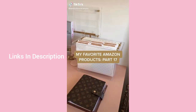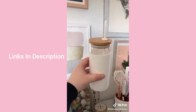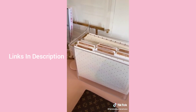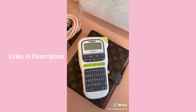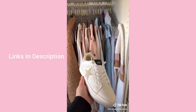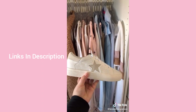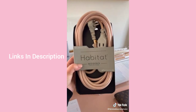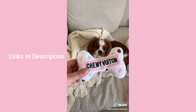My favorite Amazon products part 17: this reusable glass cup — I love how sleek it is. This clear organizer for all my files and important paperwork. This label maker that makes cute golden-white labels on my files. These star-print sneakers that look just like Golden Goose but at a fraction of the price. This pink power cord that looks cute under my desk. And a designer-inspired toy for my dog.